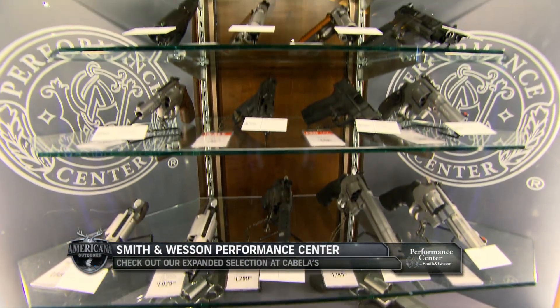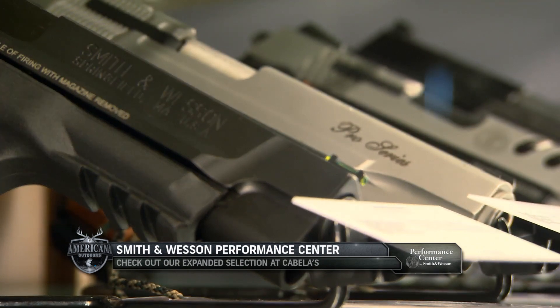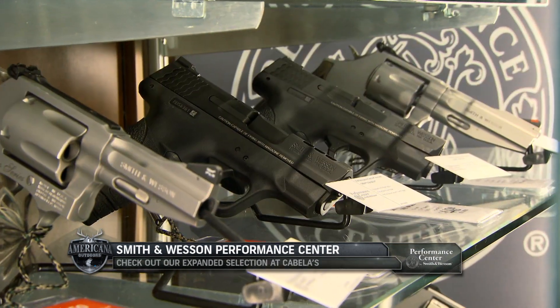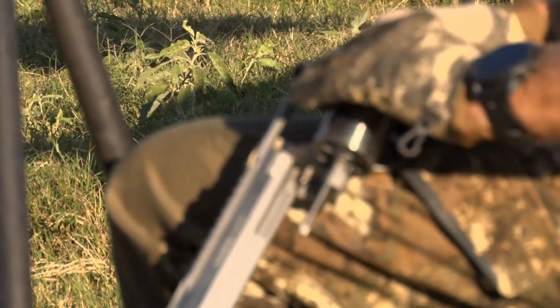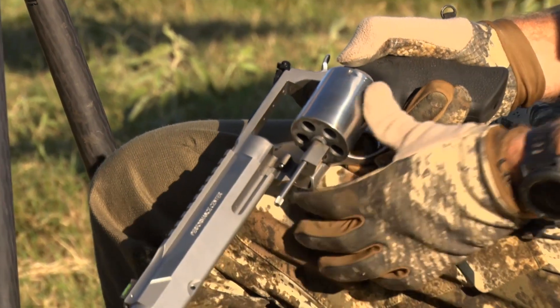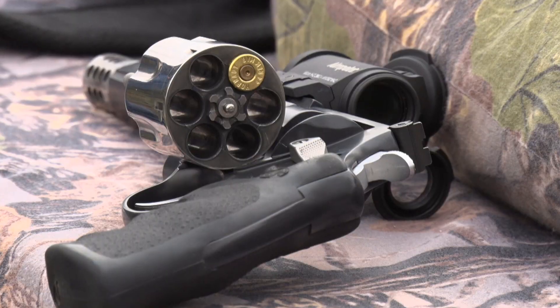From hand cutting to fine tuning for precision, Performance Center firearms are top performers. Products from the Performance Center are the ultimate expression of old world craftsmanship blended with modern technology. Feature rich and enhanced for better performance, Performance Center firearms maintain production line integrity.